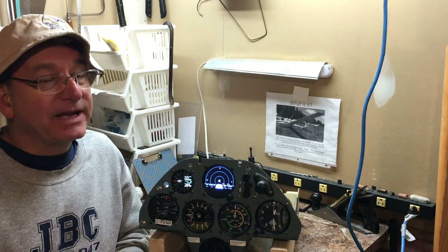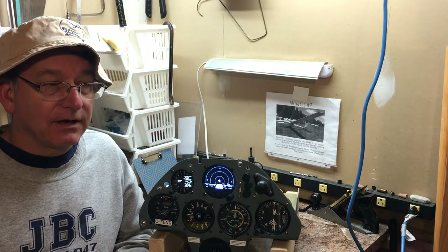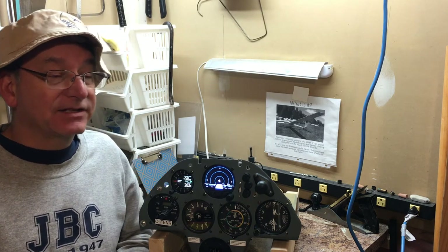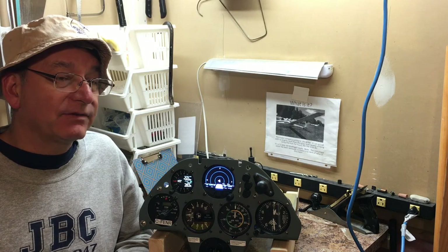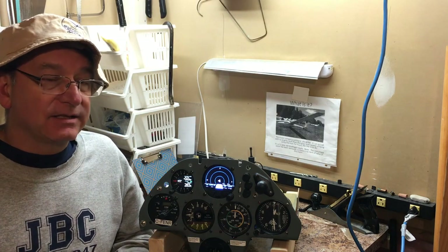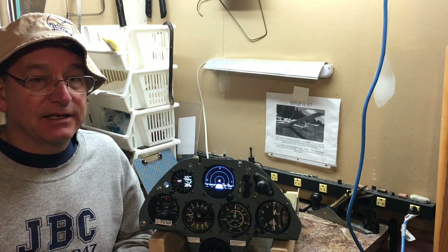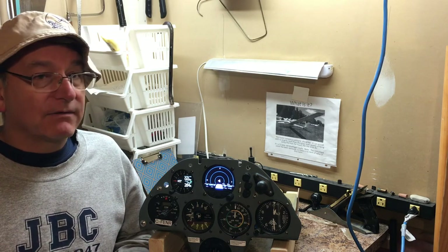But it does pick up ADS-B from aircraft that are flying near here. I'm very close to an international airport, so we do have a lot of air traffic in the area. Some of the jetliners out there will actually carry an ADS-B system to send that signal out, so I can see where those aircraft are.